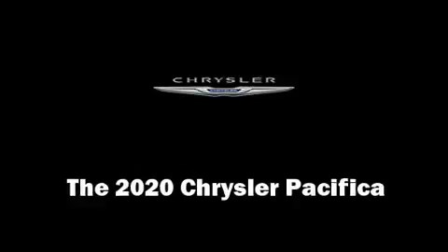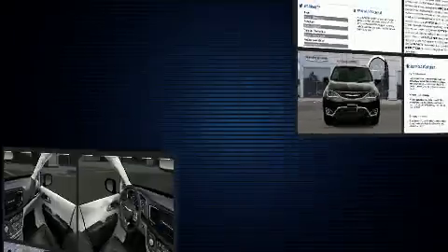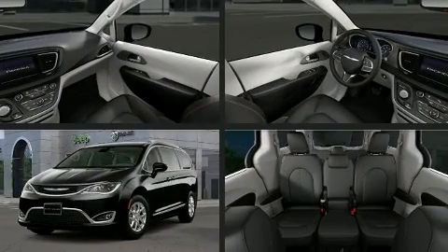The 2020 Chrysler Pacifica. It features a front-wheel drive platform, an automatic transmission, and a refined six-cylinder engine.